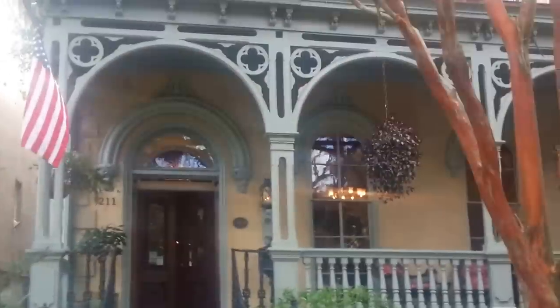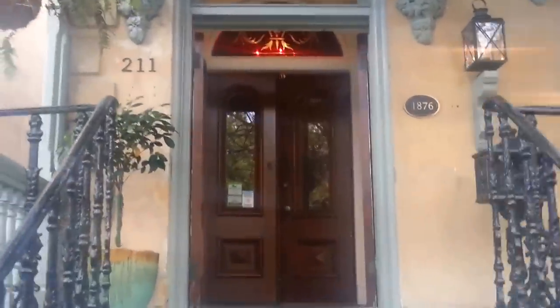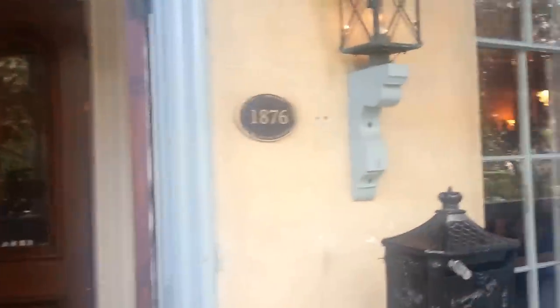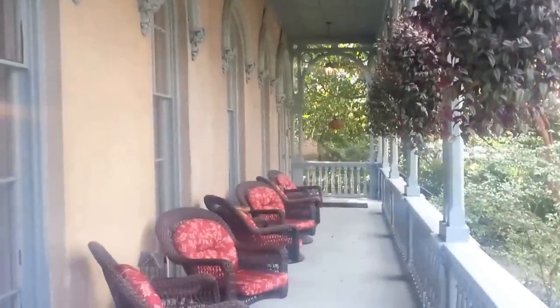We feature Savannah's longest front porch — actually called a gallery here in Savannah. The house was built in 1876 for Samuel Palmer and Henry Dresser, and was originally built as two townhouses.